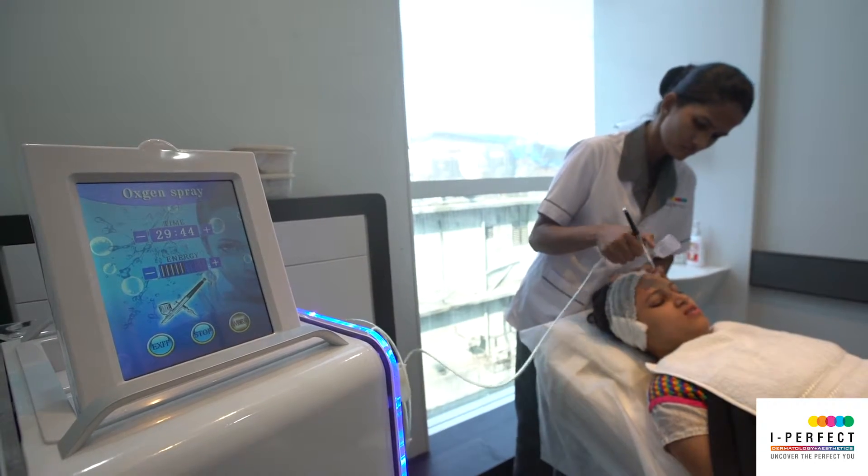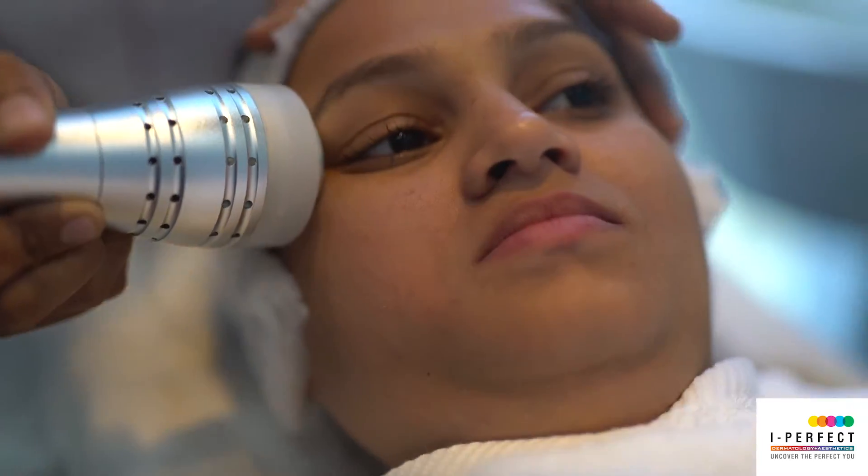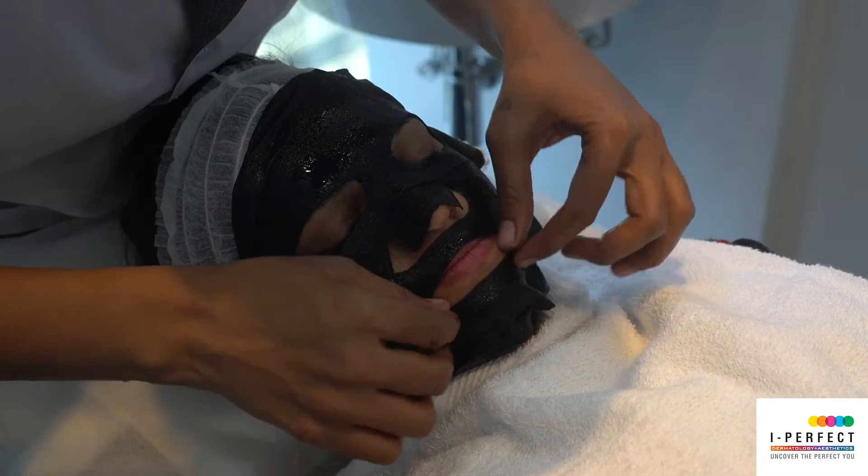It is also followed by a nice oxygenating spray. This oxygen again activates the antioxidants and makes them work faster on your deeper layers. We follow it up with a nice relaxing massage and a mask, giving you good relaxation so your skin feels refreshed and hydrated.